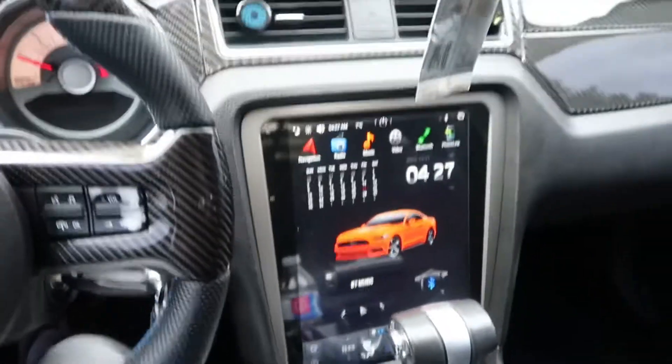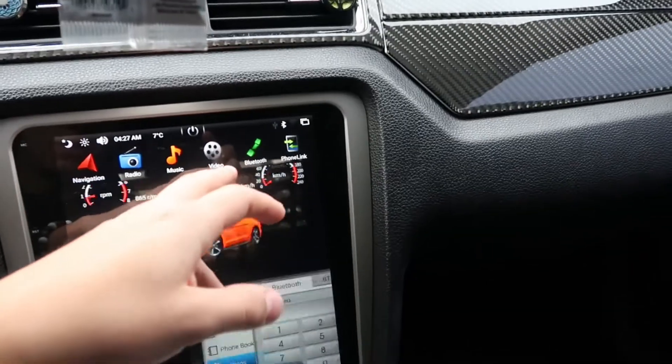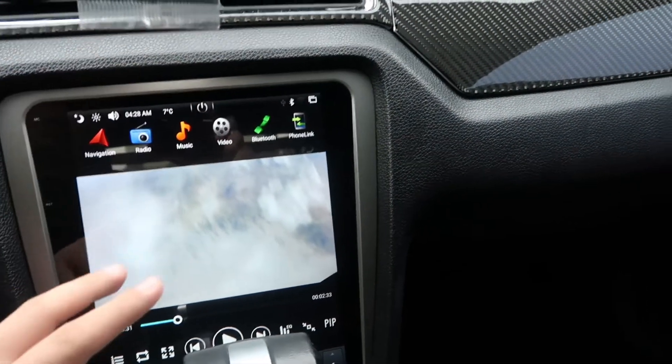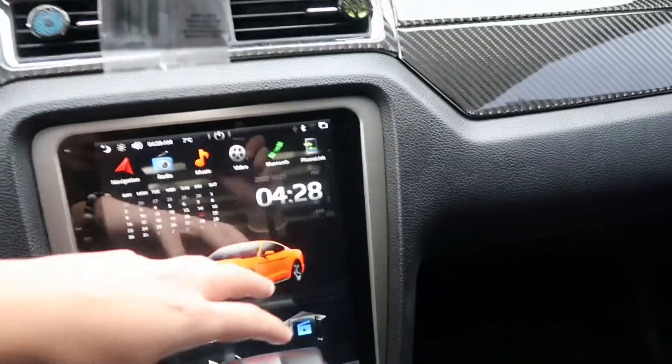Number two is the Tesla screen. This thing makes your life so much easier — it looks good, it's easy to install, it's not that expensive, and it's very responsive. Bluetooth, video — you can watch a movie, they have Fast and Furious downloaded on this. There's radio, navigation, and easy phone link, kind of like Apple CarPlay. Your phone links its screen to your car. It's honestly amazing.